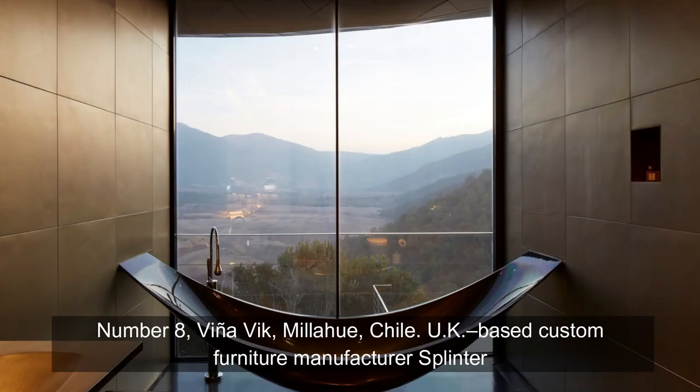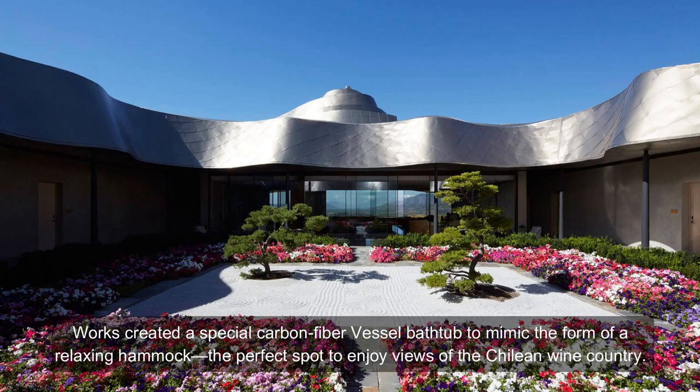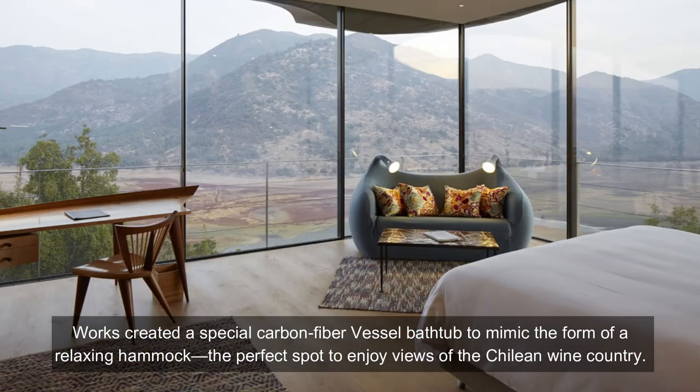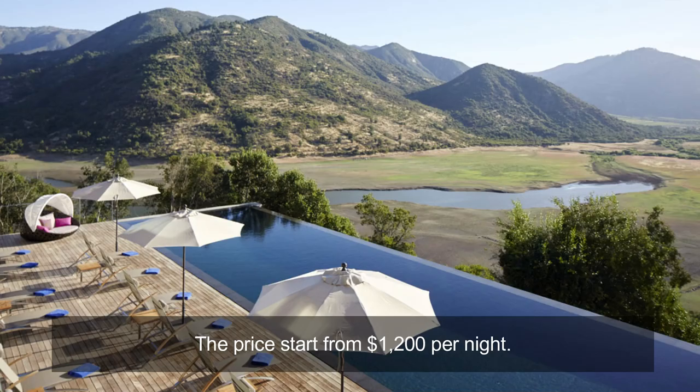Number 8: Viñarock, Malahuén, Chile. UK-based custom furniture manufacturer Splinterworks created a special carbon fiber vessel bathtub to mimic the form of a relaxing hammock — the perfect spot to enjoy views of the Chilean wine country. The price of staying starts from $1,200 per night.